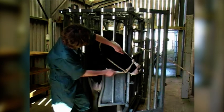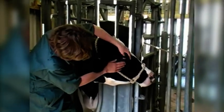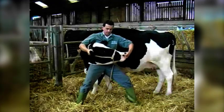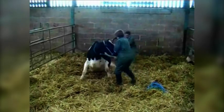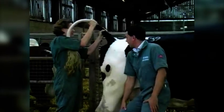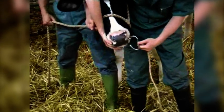We often have to restrain cattle for examination, treatment, and medical or surgical procedures. There are a number of restraint methods available including chemical sedation, trapping animals in crushes or stalls, haltering, nosing or the use of nose tongs, gate trapping, casting, kick bars, and lifting the tail. Many of these restraint methods are commonly used in combination.